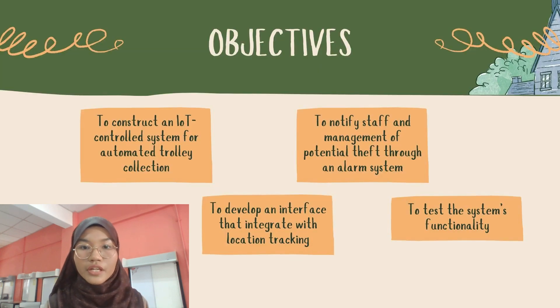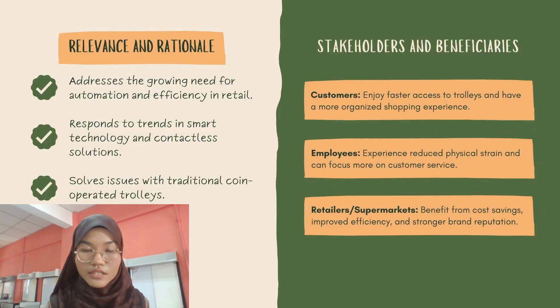Our objective is to create an automated trolley collection system, to develop an interface for monitoring purposes, to notify management on trolley status, and to test the system functionality. The project is also relevant as it can make shopping more efficient, provide benefits to stakeholders by reducing manpower, and help retailers save costs.